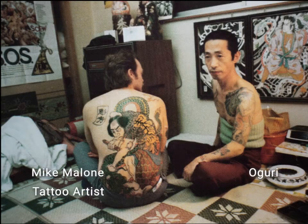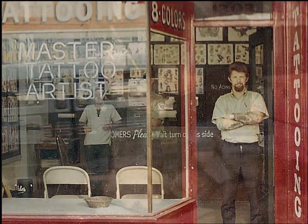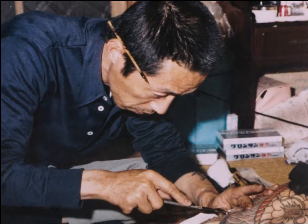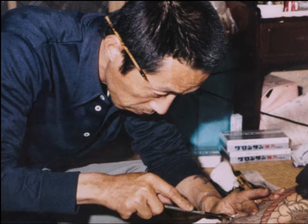But Oguri and I had a pretty good rapport between us. When he saw the kind of person I was and what I wanted, he understood right away. And he immediately lay down on the floor, got out a little sumi stick, pulled out his bamboo stick and beading needles, and went right to work.